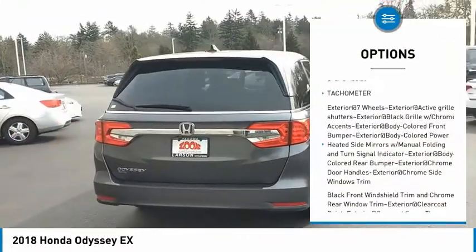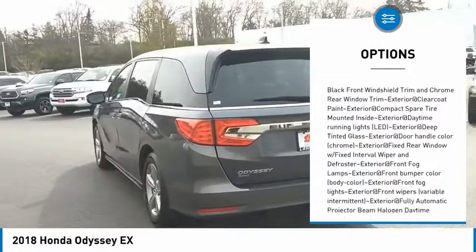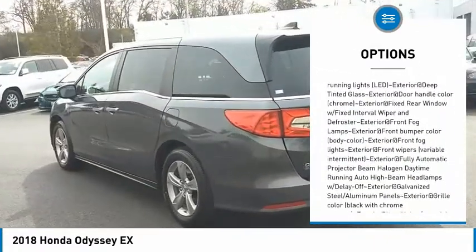Clock, brake assist, tachometer. This vehicle offers reliability and good looks at a great price. So come in and take a test drive today.